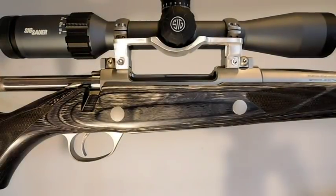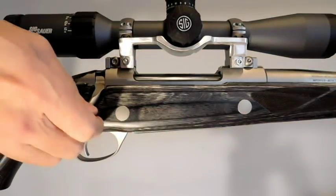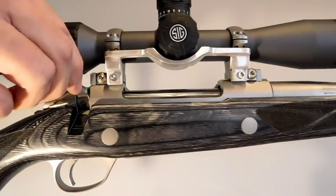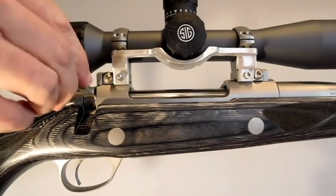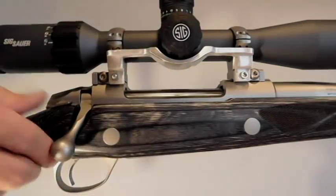Now let's take a look to see how my ejection bracket works. As you can see, cartridge casings are now consistently ejected from the rifle. Works great, reliable, and consistent. That's the way it should be.